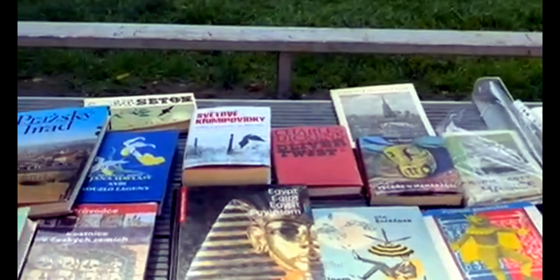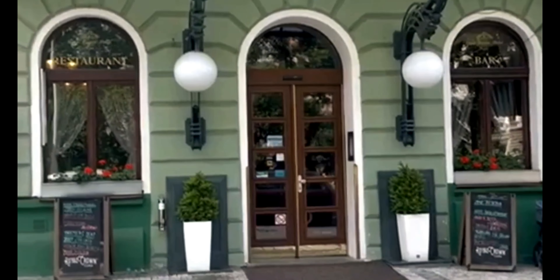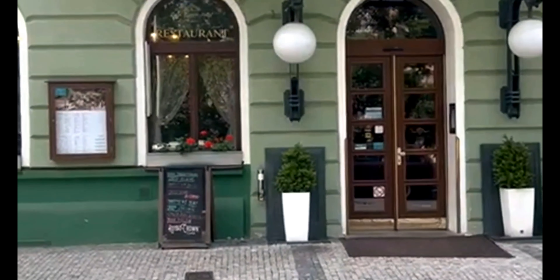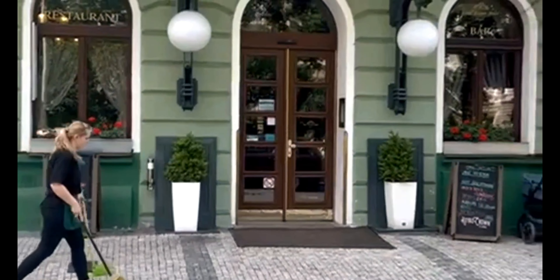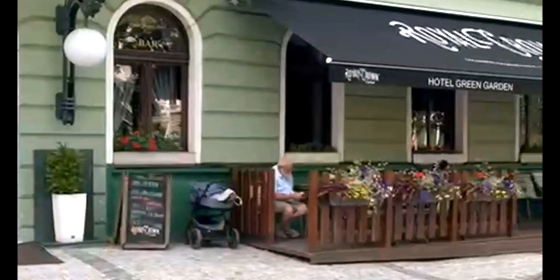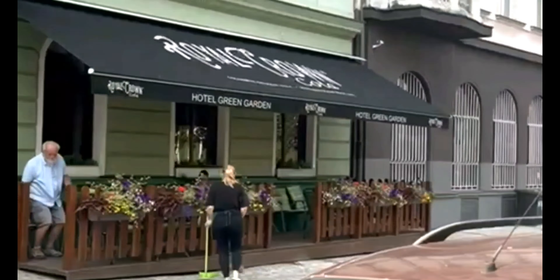Guys, we arrived here from Barcelona to Prague. This is the Green Garden Hotel. The city is very clean and peaceful. This hotel is built in the old time, but there are very friendly people here. Very simple and friendly. It is an old style but it is clean.